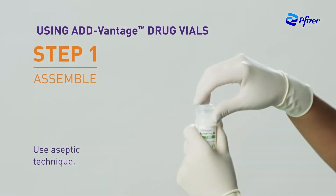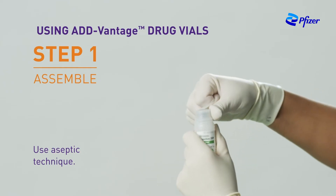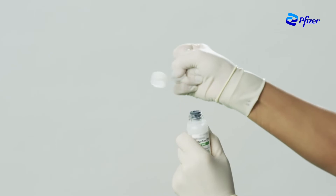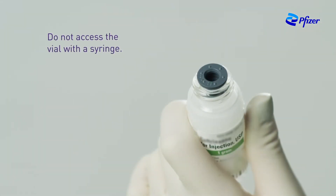The unique Advantage system is designed to help simplify IV drug preparation. To remove the breakaway vial cap, swing the pull ring over the top of the vial and pull down far enough to start the opening. Then pull straight up to remove the cap. Once the breakaway cap has been removed, avoid touching the rubber stopper and the screw threads around the vial neck. Do not access the vial with the syringe.